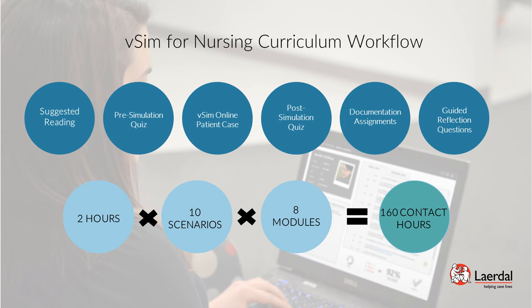Suggested Readings: when a student selects a patient scenario, the scenario workflow opens to the Suggested Readings tab. This displays a patient introduction and a list of suggested text pages, as well as other resources to read prior to starting the simulation.